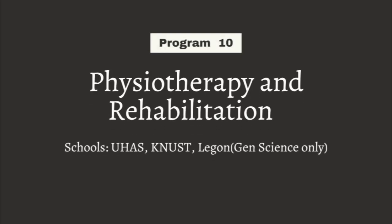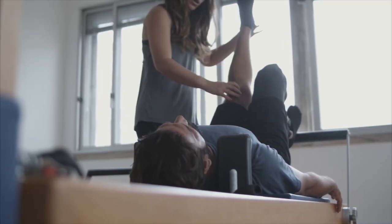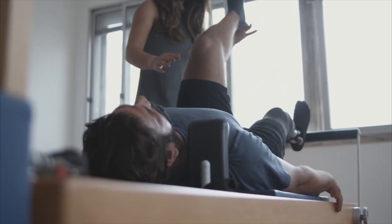The next program is Physiotherapy and Rehabilitation Sciences. This group of people work with people who need rehabilitation to be able to move around after injury or disease, or even if they will not fully recover, to help relieve pain associated with movement or prevent total immobility. Their work is mostly rehabilitative. When someone says 'I'm going for physio,' the people they go to meet are the physiotherapists, and it's a degree program here in Ghana.